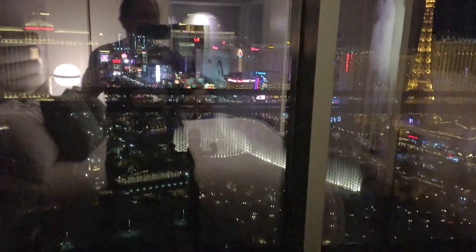Then of course you have the curtains — ooh, a fountain show is happening! You open up the curtains and there's a big sliding door. There's a safety lock that you could flip to lock the door if you wanted to. Not sure why — this is the 34th floor; if someone wants to get in, they're gonna get in.